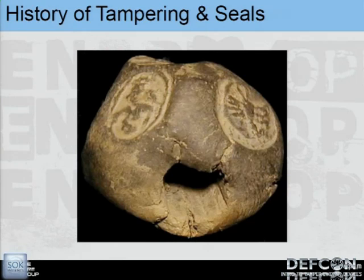Another example from long ago: we'd tie rope around a box, and use something called a bulla — a little piece of clay that fits over the rope. You stamp it in, it squishes into the rope and dries. So like the box covered in clay, you'd have to remove the bulla to access the rope to open the box.